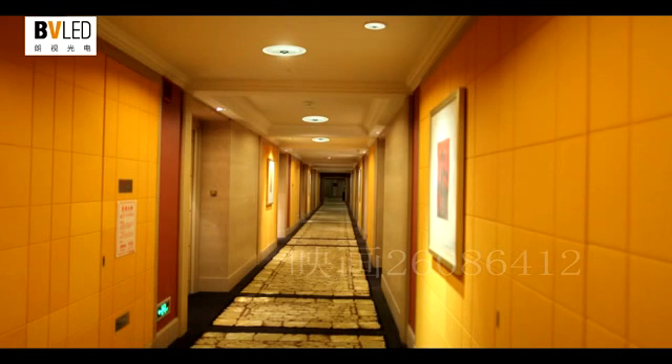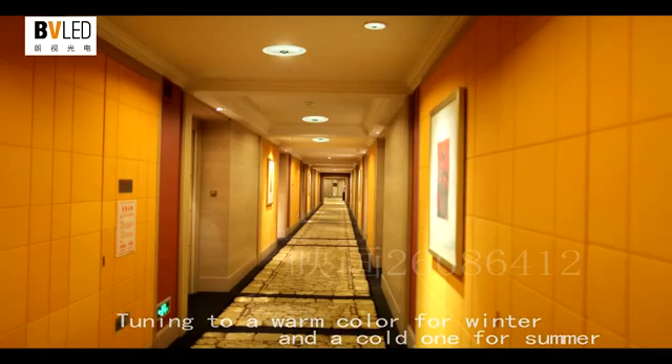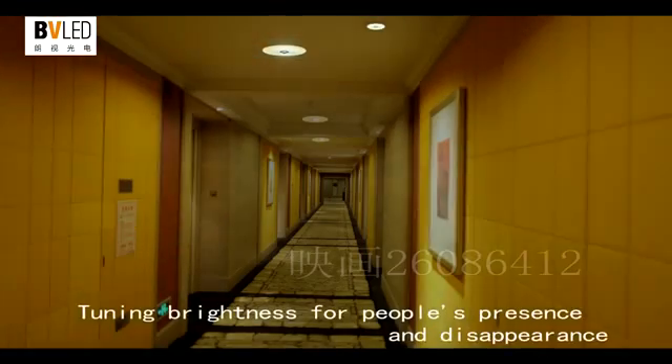It can also achieve tuning to a warm color for winter and a cold one for summer, and tune brightness based on people's presence or disappearance.